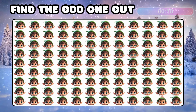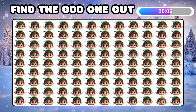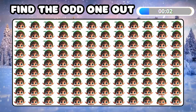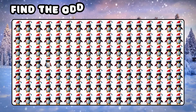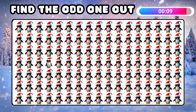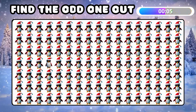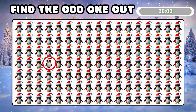Can you identify the emoji that is different? Well done, you spotted it! Let's find the odd one out! You are unstoppable!